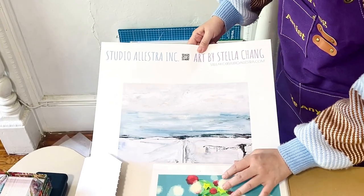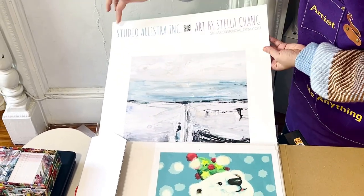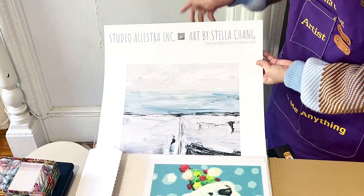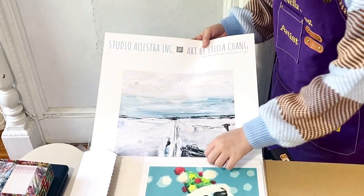Just to show you, this is actually 17 by 22 inches. When you see this artwork — Studio Electra Inc., my little QR code, Art by Stella Chen — that's my booth, A21. Just walk in and say hi.